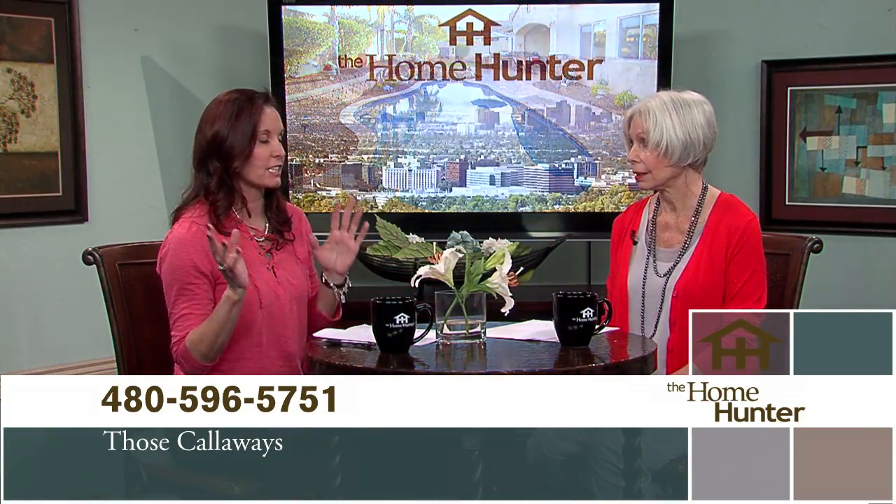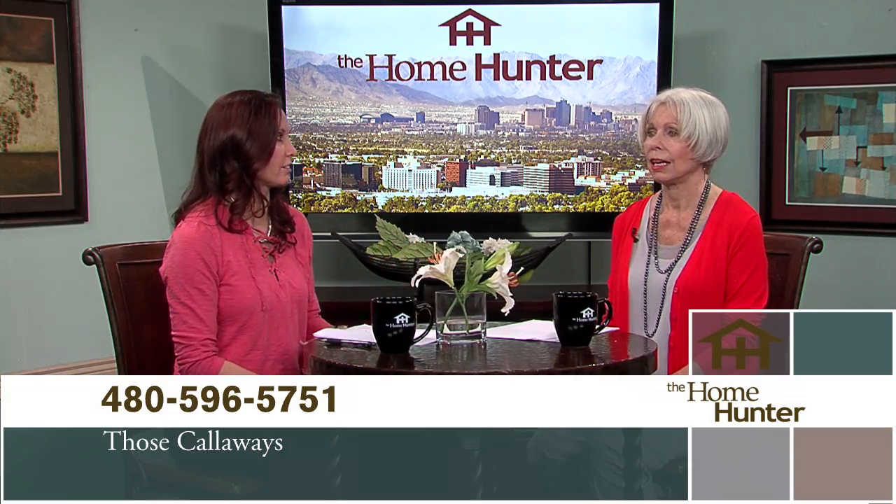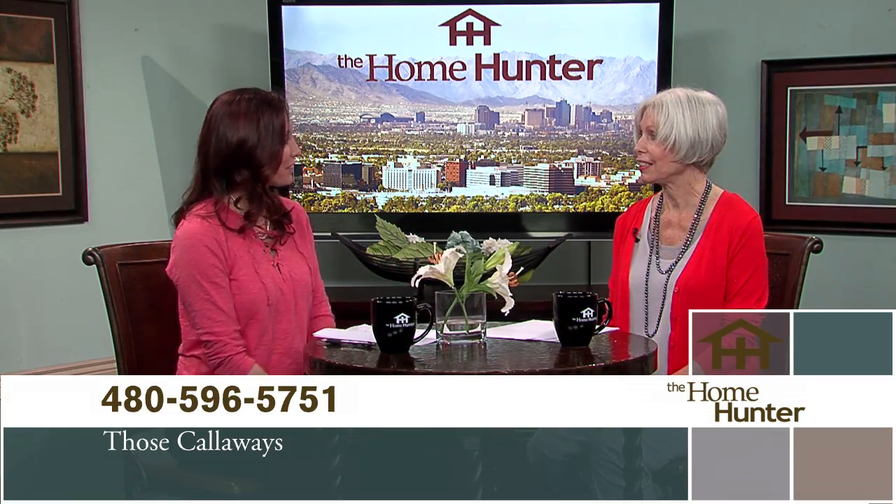That is really well-priced. People need to definitely call on it right away. Thanks for joining us.